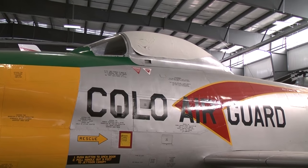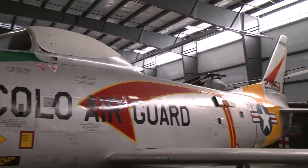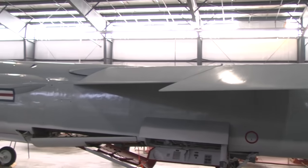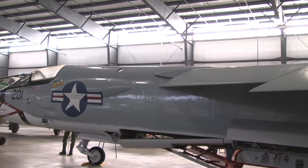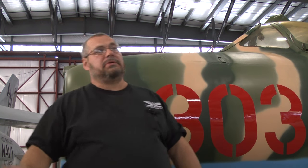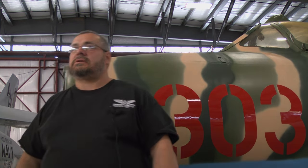That's the Sabre Dog — the F-86D, which was our coastal defense fighter. And the F-8 Crusader, and behind it is an A-4 Skyhawk that still needs to be restored, but that's next on the list.